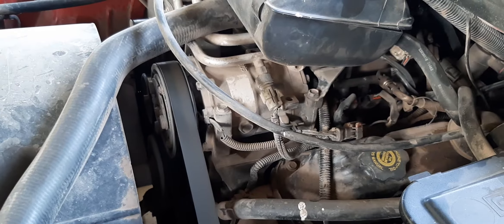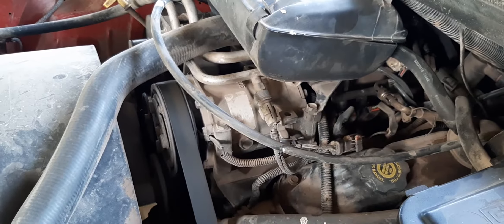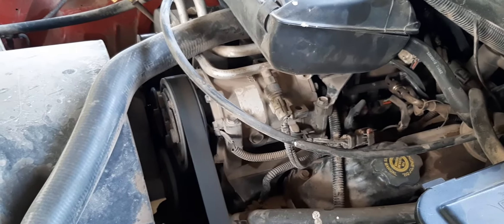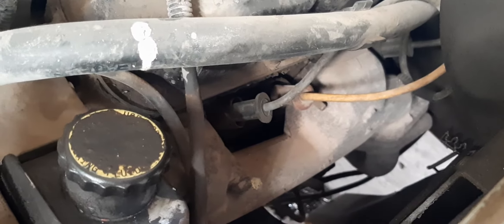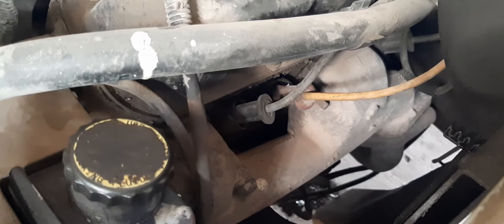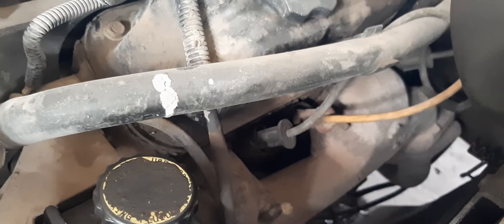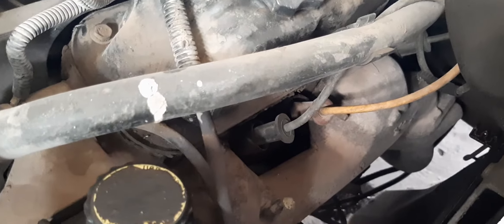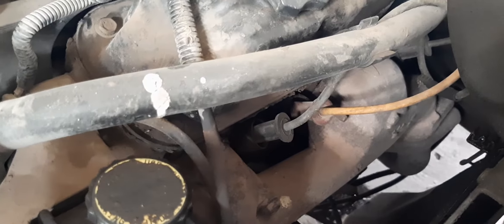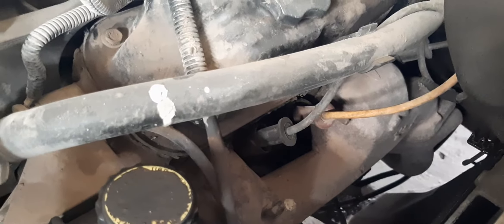I'm gonna show you the main reason for losing power, an intermittent cylinder misfire, and engine shaking. I'm gonna focus the camera on the spark plug. As you can see on the yellow wire — which is not the original wire — it's jumping the spark. It's grounding on the cylinder head instead of going into the spark plug, that's why we have an intermittent cylinder misfire on that cylinder.